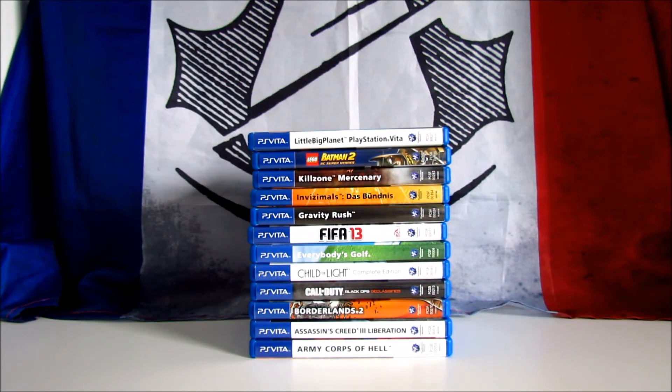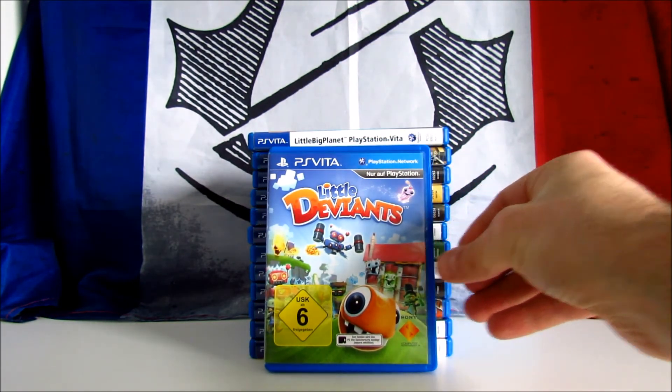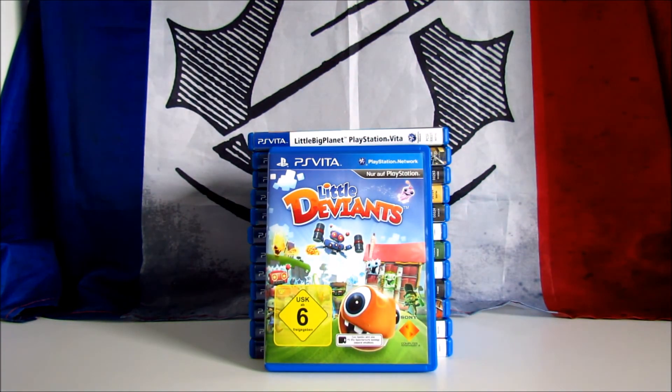The next one is an exclusive launch title for the PS Vita: Little Deviants. It's an action platformer developed by BigBig Studios and published in 2012 by Sony. It's basically a minigame compilation that makes use of the touch screen and rear touchpad along with the standard controls of the Vita. It received mixed reviews, scoring 57 on Metacritic. This is the German version and I paid it only 5 euros.